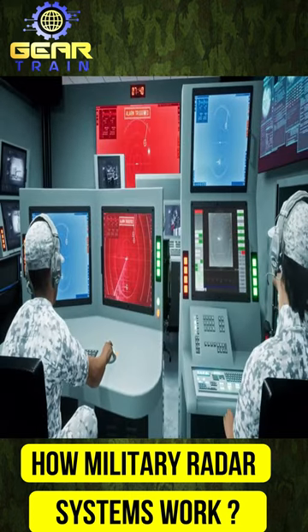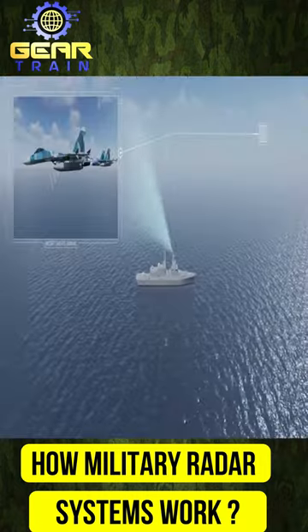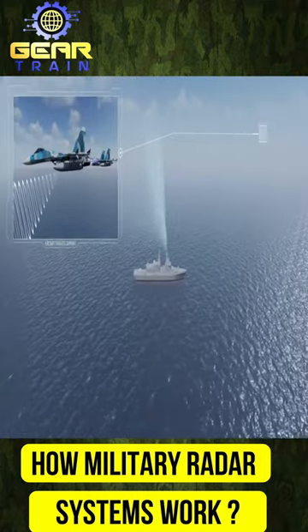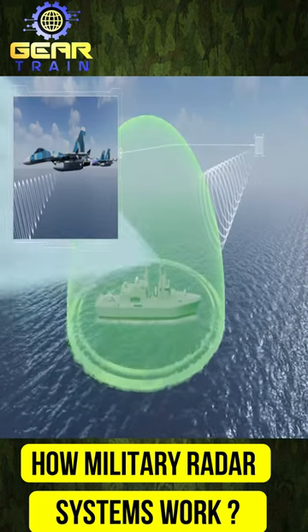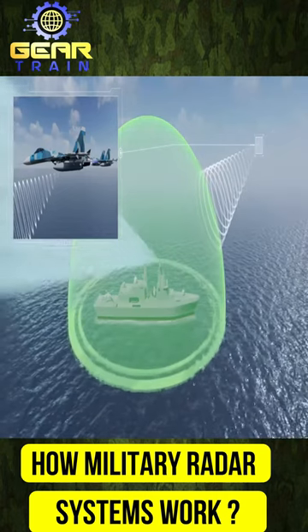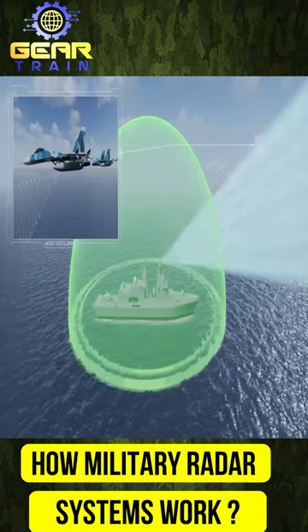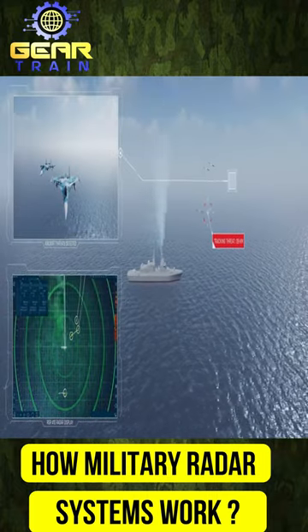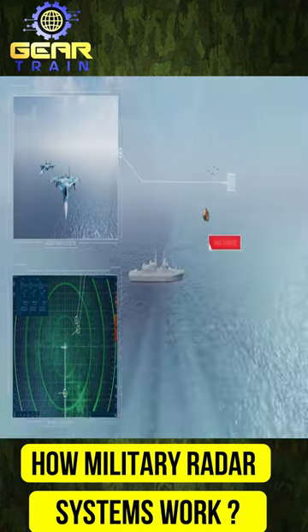Advanced radar systems, such as phased array radar, allow for rapid scanning of large areas, providing near-real-time information on enemy activities. These systems are also capable of tracking multiple targets simultaneously and can distinguish between different types of objects, such as aircraft, missiles, and drones. Overall, military radar systems are essential for detecting and tracking enemy threats.